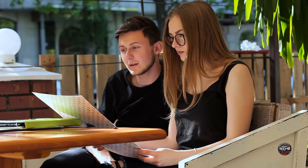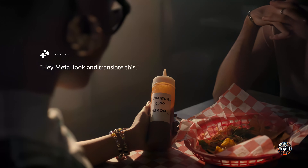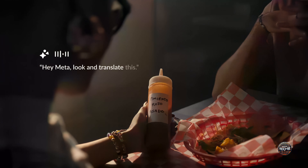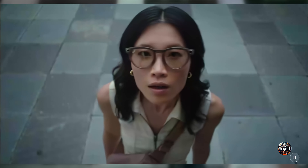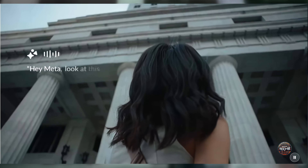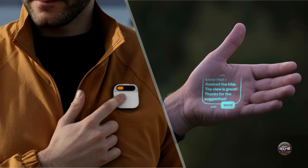Imagine yourself traveling and attempting to read a menu written in French. Your smart glasses can translate text using the built-in camera and Meta AI, providing the information you need without using your phone. Meta AI can also correctly identify certain landmarks just by viewing through the glasses — however, there are still some inaccuracies, and the glasses may occasionally encounter connectivity issues similar to those noted with the Humane AI Pin.